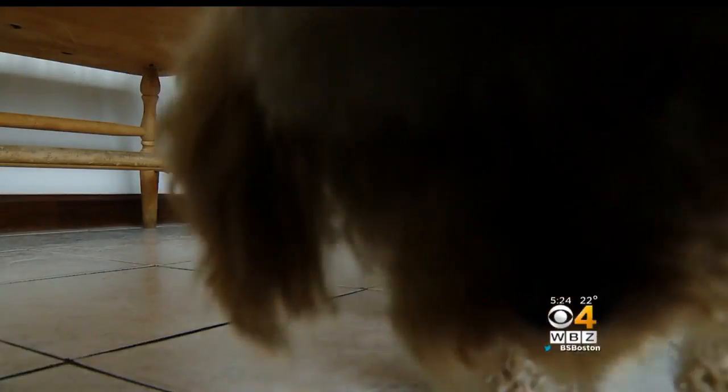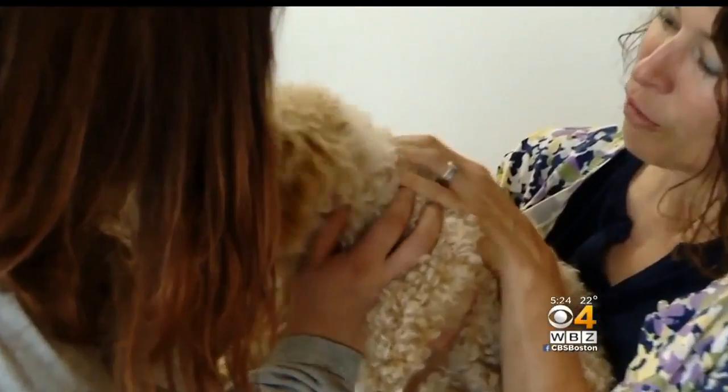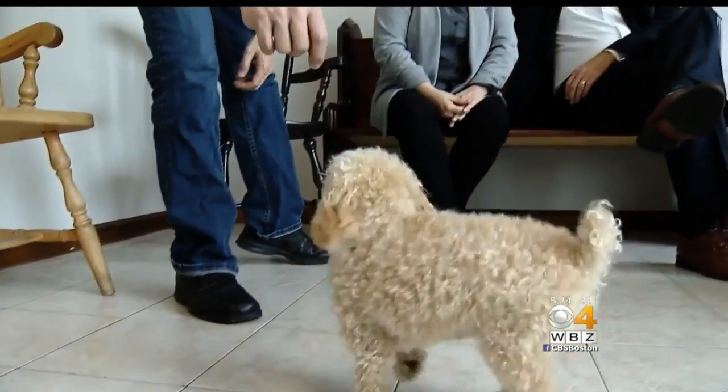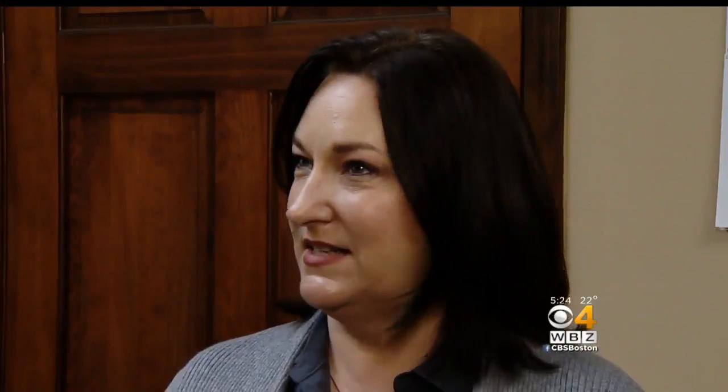Baxter is a nine-month-old toy poodle. He's also a clone. People have a hard time wrapping their brain around it — that it is really a real technology, that it's not science fiction. It's not like what you see on TV or in the movies.